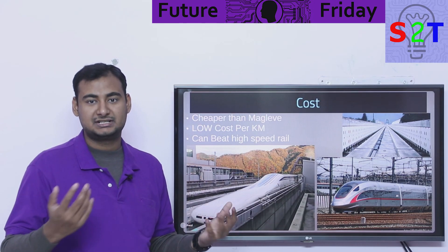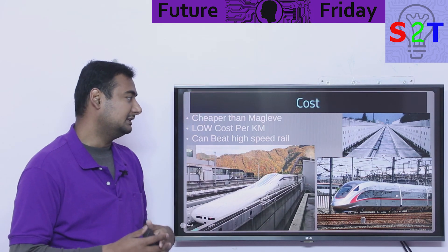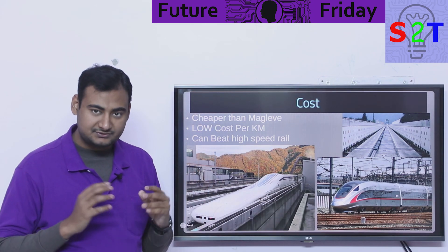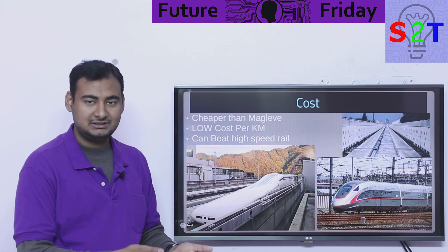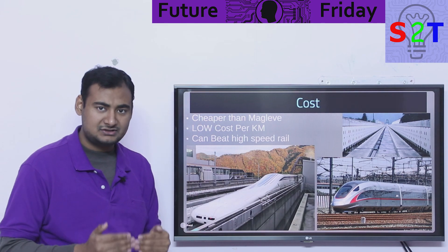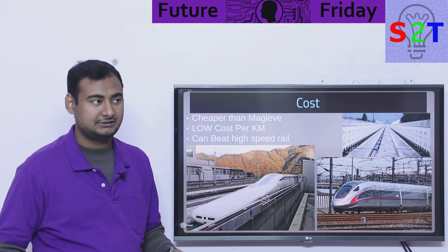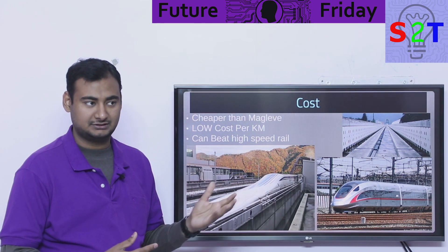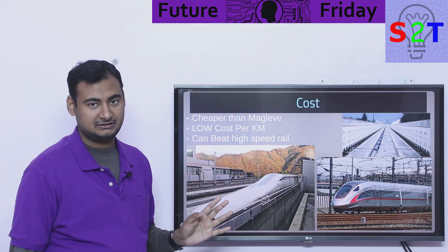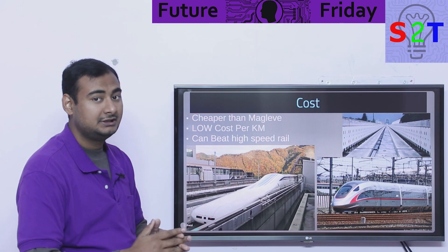In terms of cost — because this is a public project paid for by taxpayers — you cannot have a scenario where only elite people can ride it. Cost matters. Compared to maglev, there is no competition — even with track-based propulsion using induction motors, this system needs far fewer components. Maglev has electromagnets on all sides and is very complex, whereas a chrono plane-based train track is roughly three times cheaper.